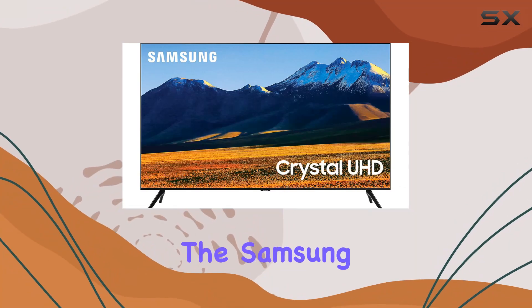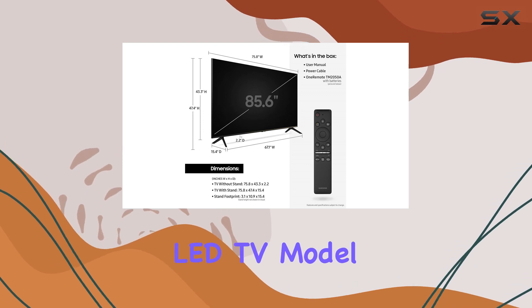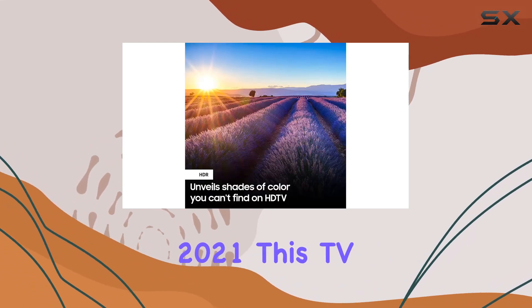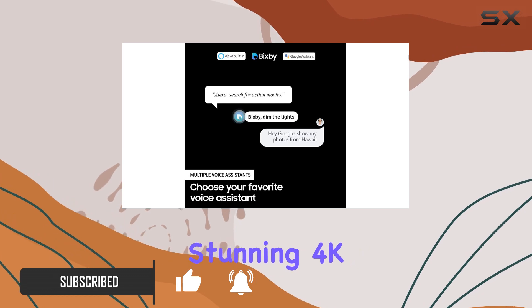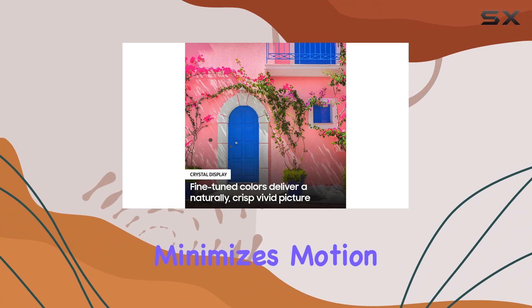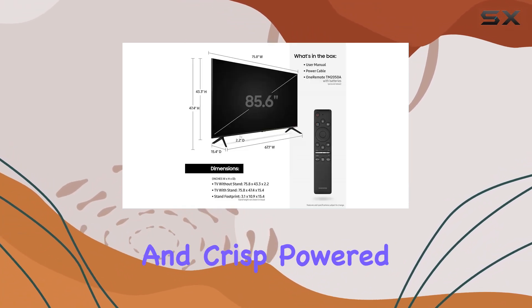Today we're diving into the Samsung 86-inch Class Crystal 4K UHD LED TV, model UN86TU9010FXCA from the year 2021. This TV boasts a crystal processor 4K that works wonders in transforming your viewing experience into stunning 4K quality. With a motion rate of 240, it effectively minimizes motion blur, ensuring that action-packed movies and sports stay smooth and crisp.